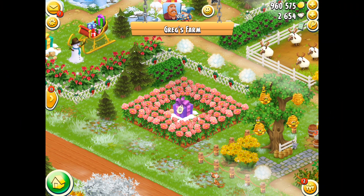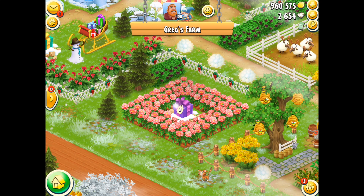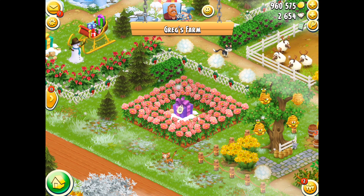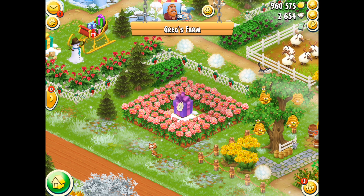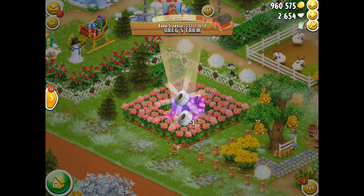So are you ready? On the 8th day of Christmas, what did Greg give to me? A beautiful purple box, there's a pink ribbon on its side. Number 8 is written, but what's inside? Will it be something cool? Would it be something big, something I can use to expand my farm quick?